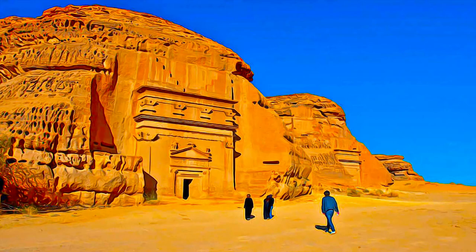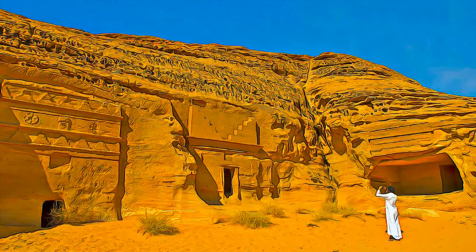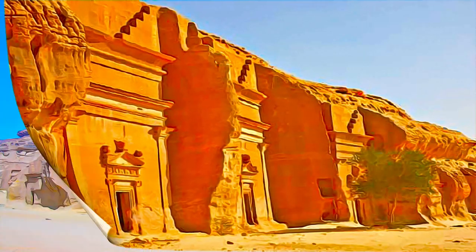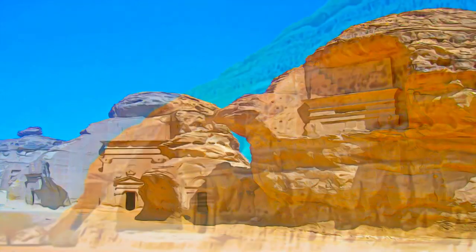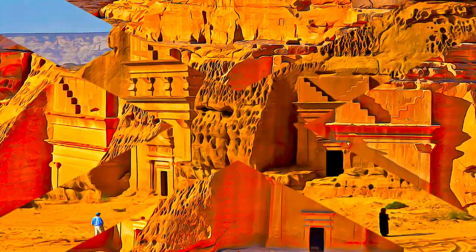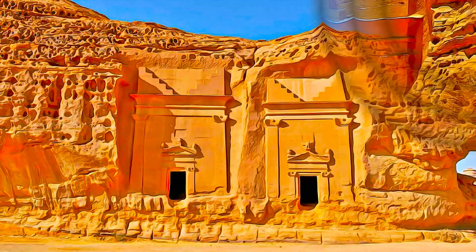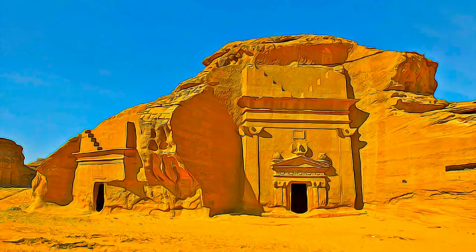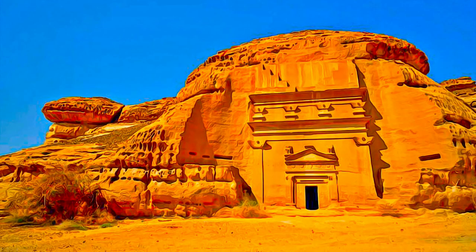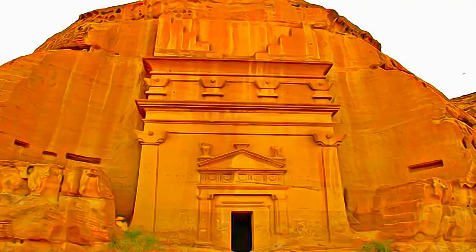It features well-preserved monumental tombs with decorated facades, dating from the 1st century BC to the 1st century AD. The site also features some 50 inscriptions of the pre-Nabataean period and some cave drawings. Al-Hijra bears a unique testimony to Nabataean civilization, with its 111 monumental tombs, 94 of which are decorated, and water wells — an outstanding example of the Nabataeans' architectural accomplishment and hydraulic expertise.